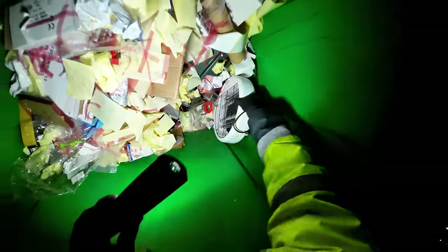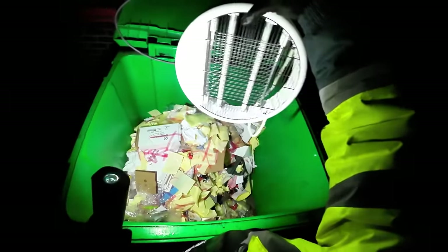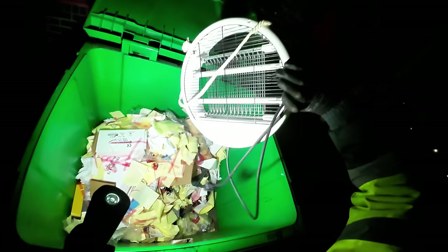We have a fly zapper - they're really good. Kills wasps and stuff like that, flies. They're really good.